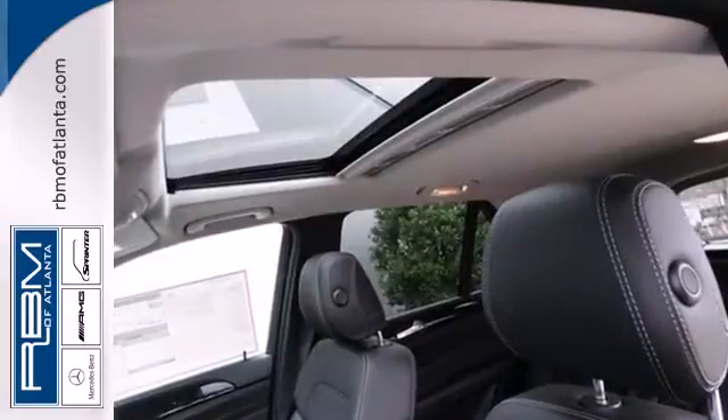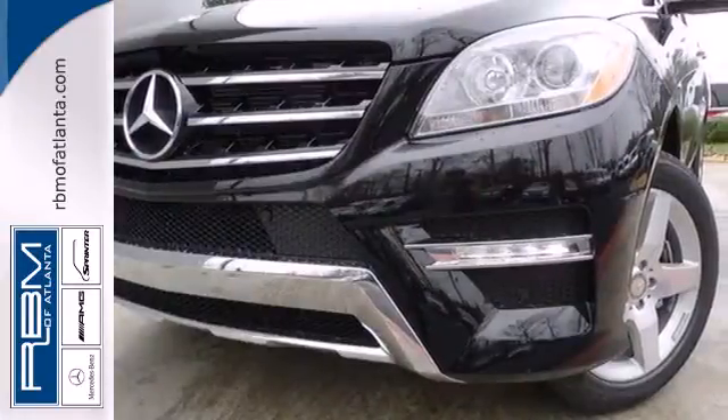This versatile M-Class perfectly blends style and safety. See it for yourself today.